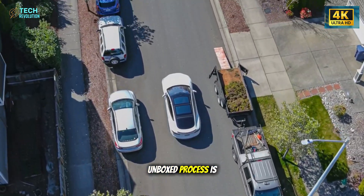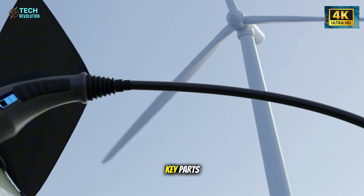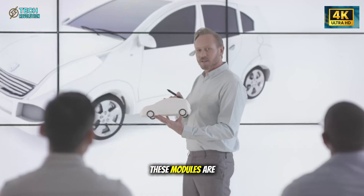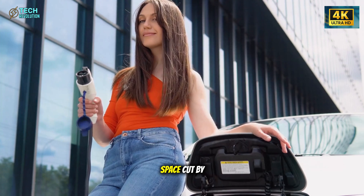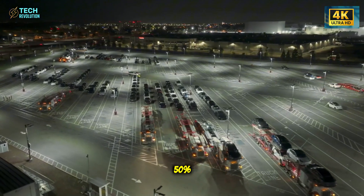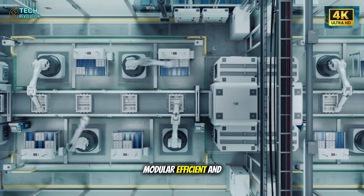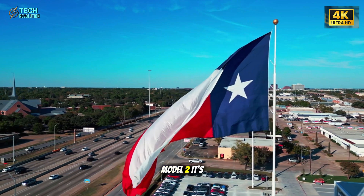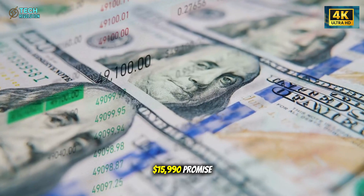Tesla's new unboxed process is the foundation of this revolution. Instead of a long traditional assembly line, Tesla now builds key parts—the front section, rear structure, and battery pack—separately. These modules are painted, pre-assembled, and finally connected in one integrated step. The result: factory space cut by 40%, production time nearly halved, and costs reduced by up to 50%. Tesla figured out how to build cars like smartphones—modular, efficient, and scalable. Insiders at Giga Texas confirmed this system is already running for the Model 2—it's live production, and that's the backbone of the $15,990 promise.